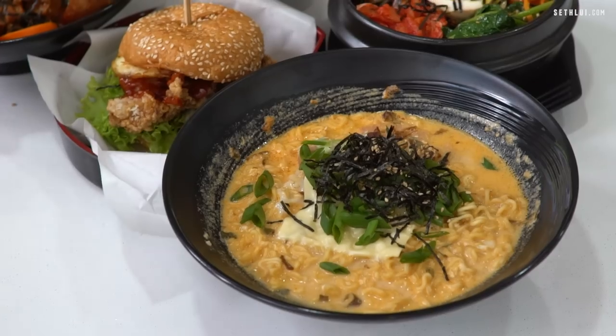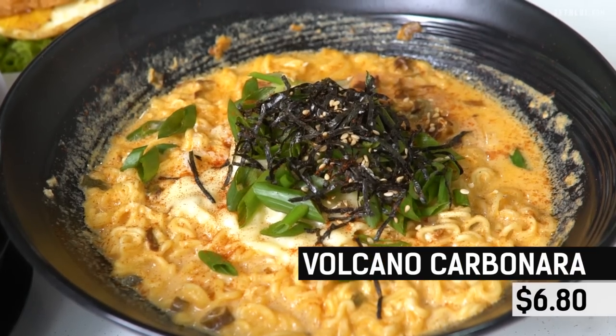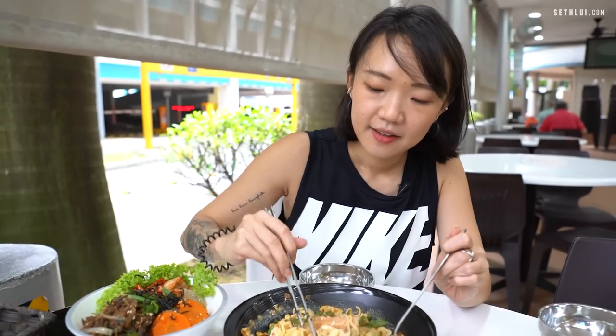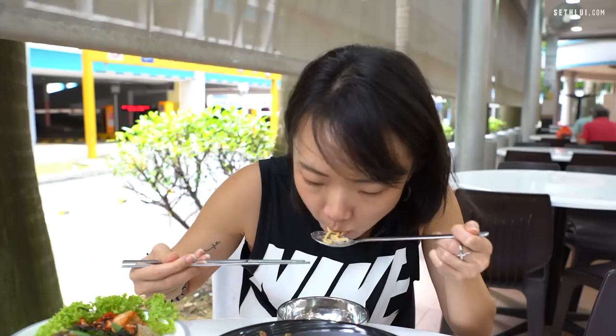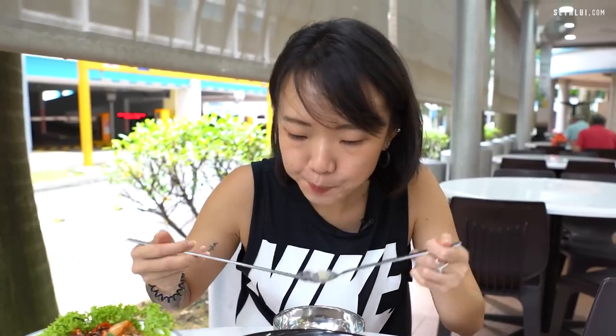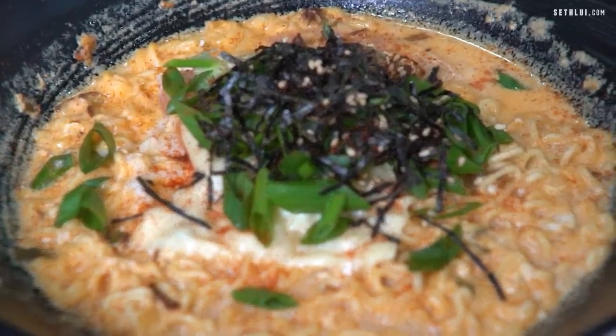Alright guys, so before this ramen gets soggy, let's dig into this ramen. So this is the Volcano Carbonara. The ramen itself is still very springy and al dente. You know those Shin ramen that we usually eat when we are hungry at night? It tastes like Shin ramen, but the soup and the broth is even more rich because of the use of milk and cheese as well. The kick from the spice is still there and it's very strong, so if you cannot really take spice, be careful on this one.